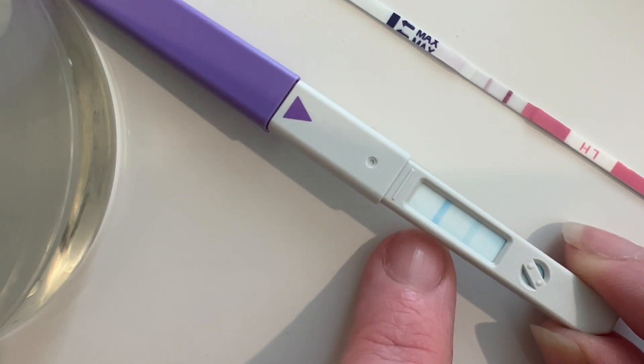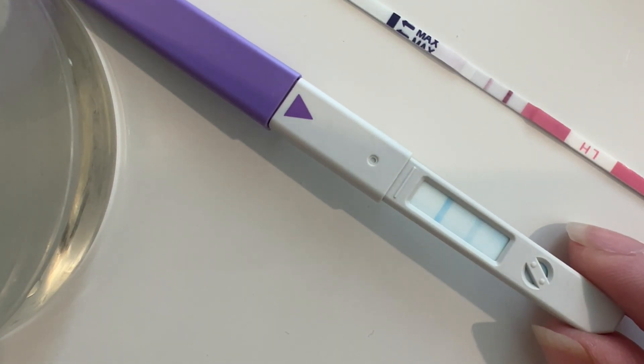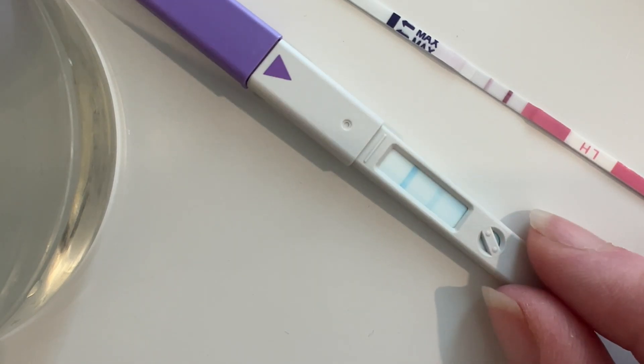I've never had one this positive before - I've never seen that in all the times I've done this test. Holy crap. So really, really, really - maybe I'm going to ovulate tomorrow!